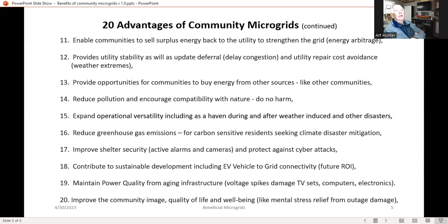Fourteenth is reduced pollution and encouraging compatibility with nature — essentially, do no harm. Just like our indigenous people, becoming part of nature rather than harming it. Fifteenth is expanding operational versatility, because the community microgrid becomes a haven during adverse weather events or disasters, and afterwards until services are restored, giving people a place to meet neighbors, communicate with loved ones, and solve problems together.